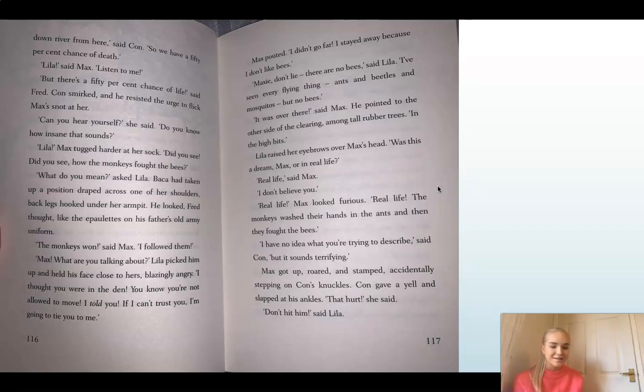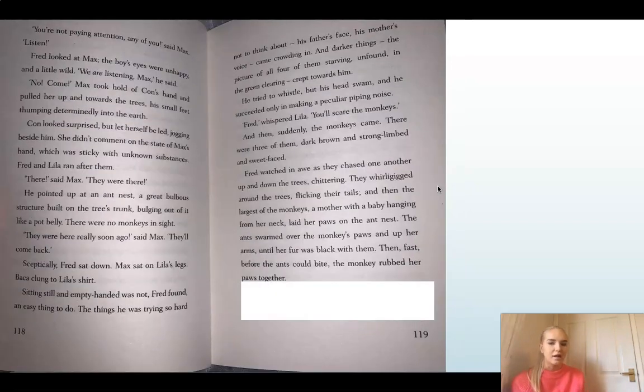Con gave a yell and slapped at his ankles. 'That hurt,' she said. 'Don't hit him,' said Lila. 'You're not paying attention, any of you,' said Max. 'Listen!' Fred looked at Max — the boy's eyes were unhappy and a little wild. 'We are listening, Max,' he said. 'No, come!' Max took hold of Con's hand and pulled her up and towards the trees, his small feet thumping determinedly into the earth. Con looked surprised but let herself be led, jogging beside him. She didn't comment on the state of Max's hand, which was sticky with unknown substances.